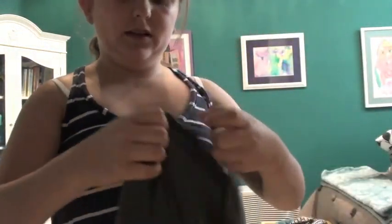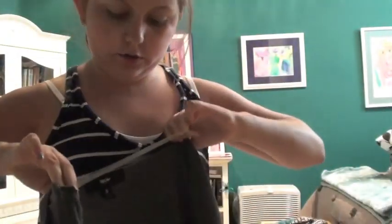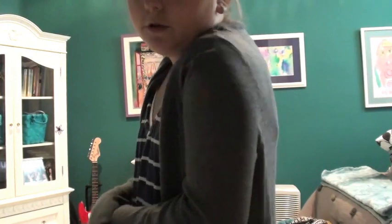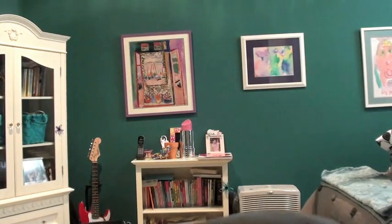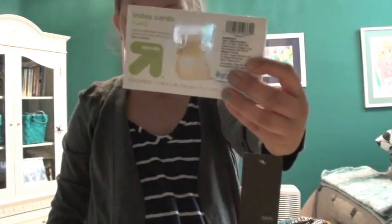This isn't school supplies related, but I just got this sweater because I thought it was really cute. It's really soft and it looks like this. I think I'll leave it on, even though my air conditioning's broken and it's summer. And then I have a pack of 3x5 index cards, it's a 100 pack.